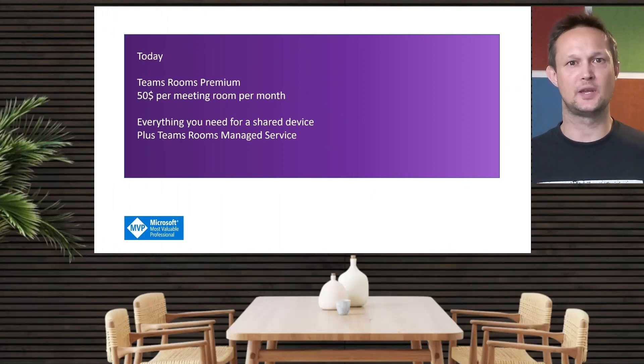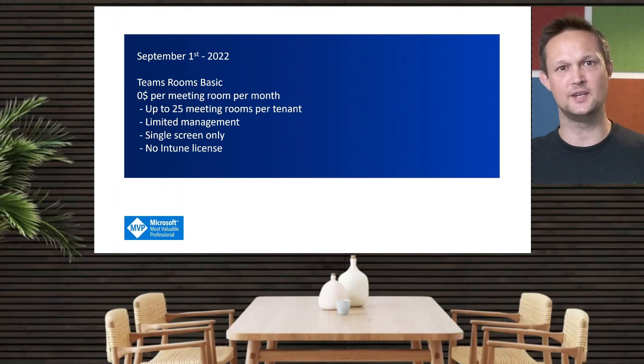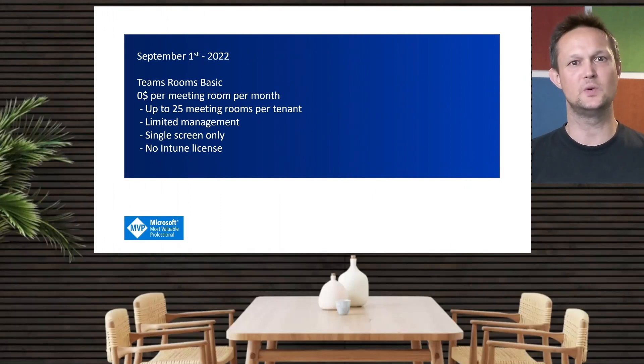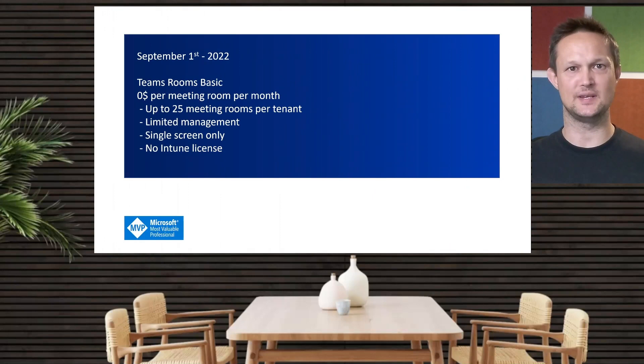So how it looks right now: the announcement has just come out, and it is from the 1st of September that they changed the rules. What we will have now is an option for a basic license, and you will be able to have up to 25 licenses in each tenant. This means that if you're a small company or organization, you would be able to add this basic license to the meeting rooms without paying anything — the first 25 licenses are free of charge.